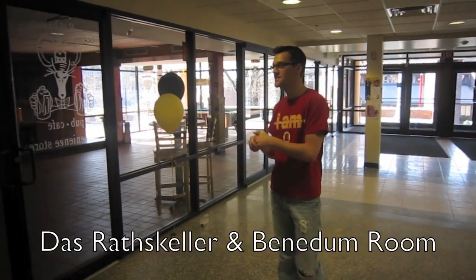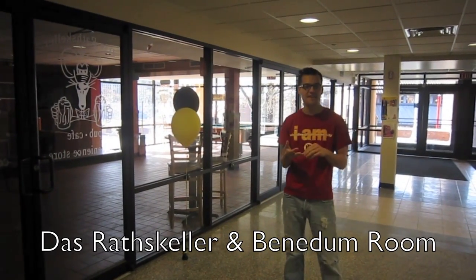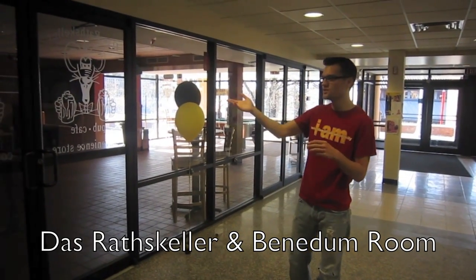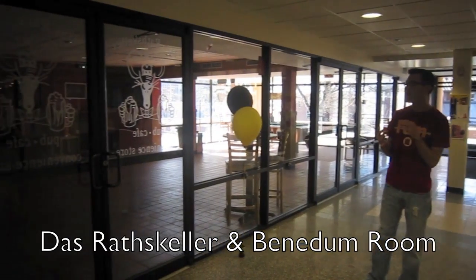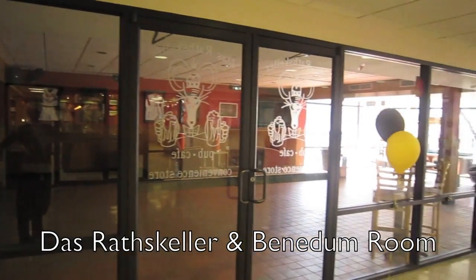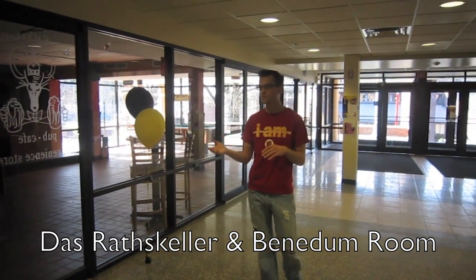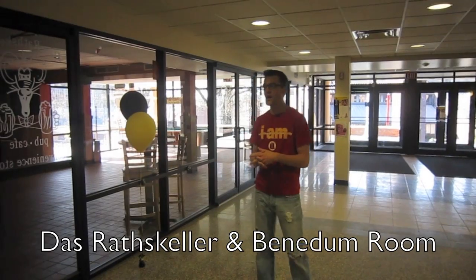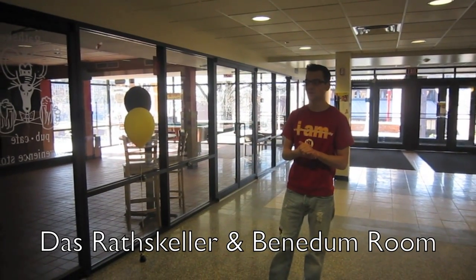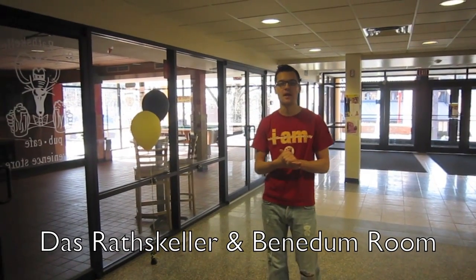Here is the Raskeller. It was just recently remodeled into a pub, cafe, and convenience store. As you can tell looking inside, there's new furniture, paint — updated — and now they sell toiletries, different types of food, drinks, and frozen food as well. The hours are: they open every day at 4, and on weekends they open at noon.